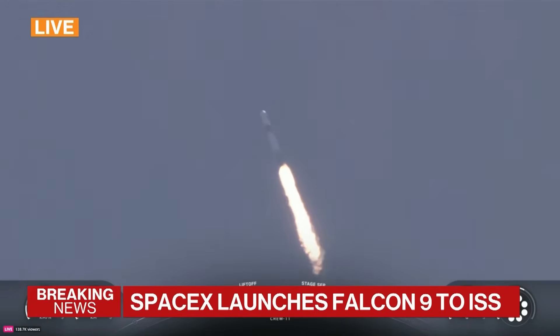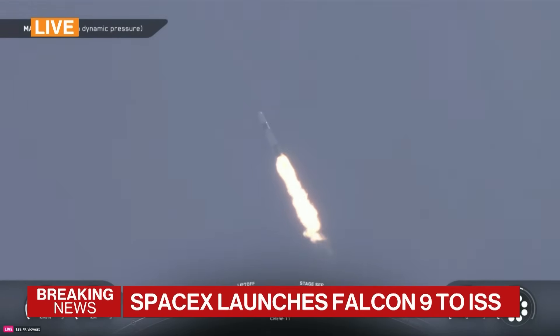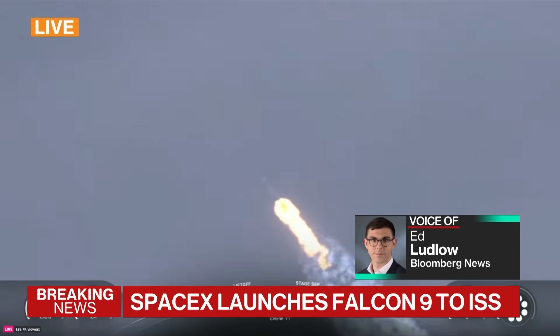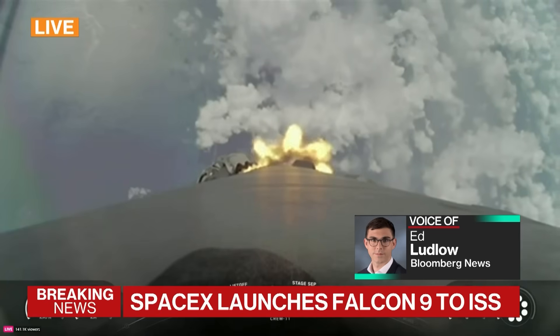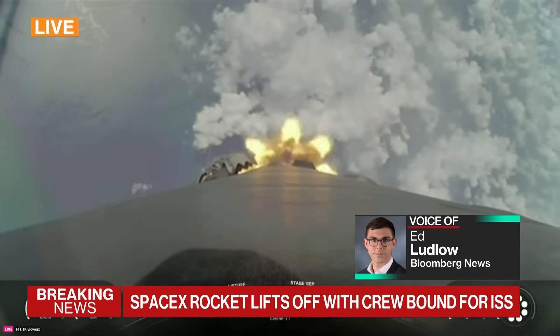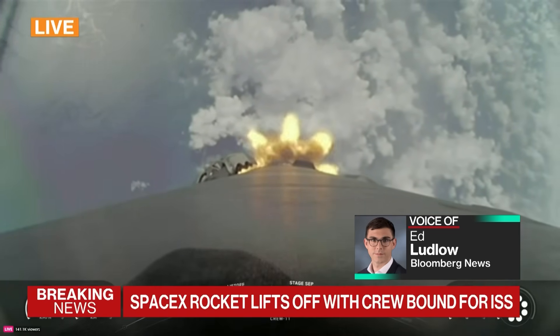One minute, nine seconds into what is a little less than a nine-minute flight uphill. Currently traveling 1,500 kilometers an hour, the SpaceX Falcon 9 with Dragon on top goes through Earth's atmosphere. It will get up to around 5,500 to 5,600 miles per hour, and when it gets to orbital height, you're talking 17,500 miles per hour.